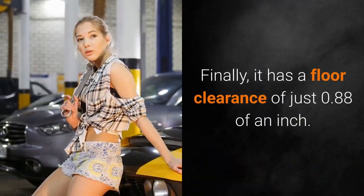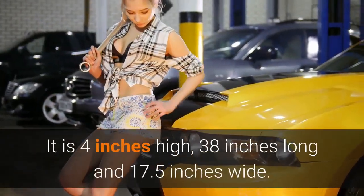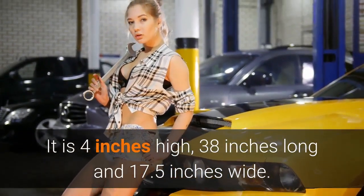Finally, it has a floor clearance of just 0.88 of an inch. It is 4 inches high, 38 inches long and 17.5 inches wide.